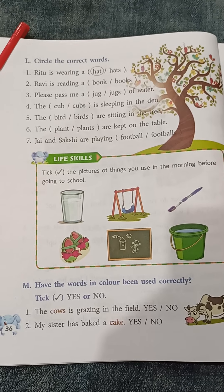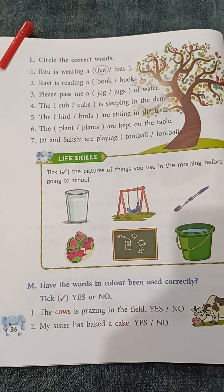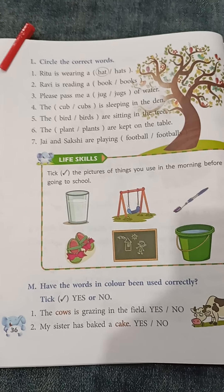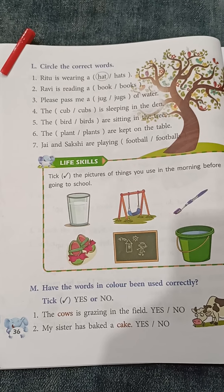Question number 1. Ritu is wearing a hat or a hats. Dear students, we use 'a' to show one. A means one. So Ritu is wearing a hat.